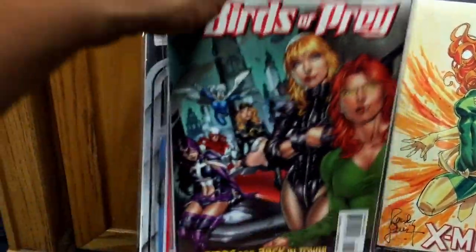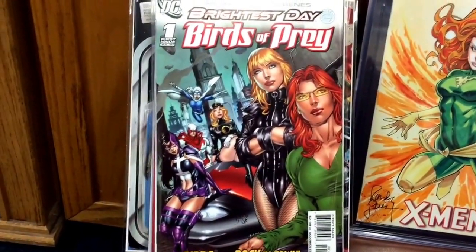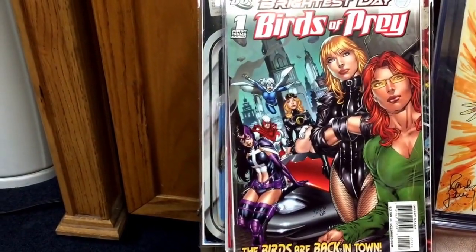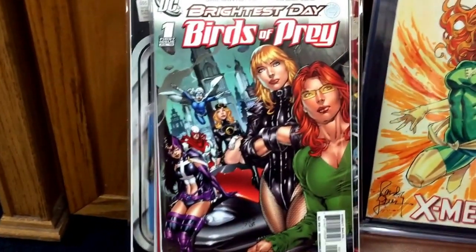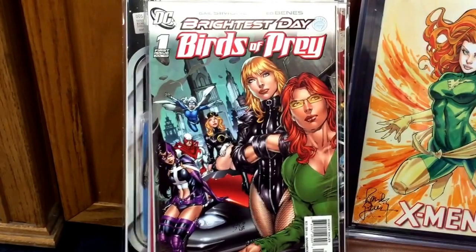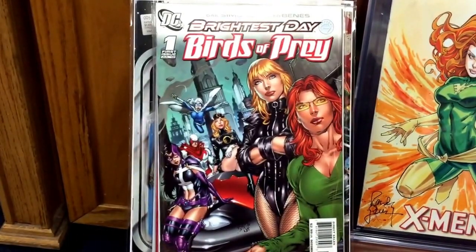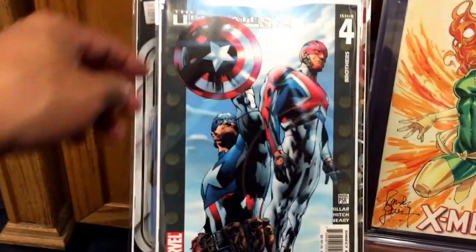Next book I want to go over is Birds of Prey number one from the Brightest Day storyline — this is the first appearance of the White Canary. Anybody who watches Arrow knows that Legends of Tomorrow TV show is going to be coming out, and the White Canary was shown in the promo for the show. So it's a bit of a speculation book, but the artwork I like a lot. You've got Oracle, Huntress, Hawk and Dove in there — good book.